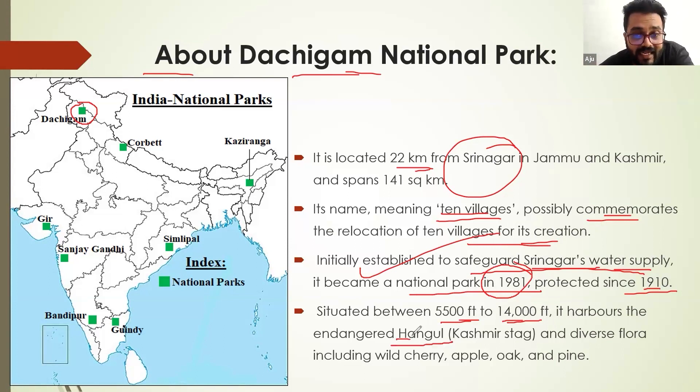It harbors endangered species. Whenever you study a national park, the location and state are important, as well as the diverse flora and fauna. One animal we studied is the black bear, which is vulnerable. Then comes the endangered Hangul, or the famous Kashmiri stag, which is a very important animal there. Diverse flora includes vulture, maple, oak, pine, and so forth.